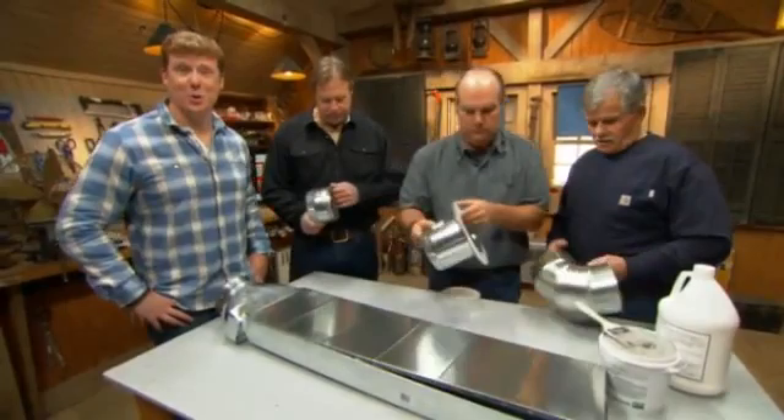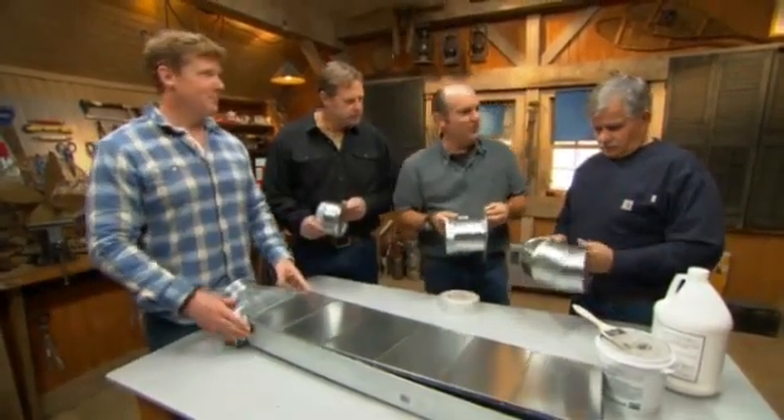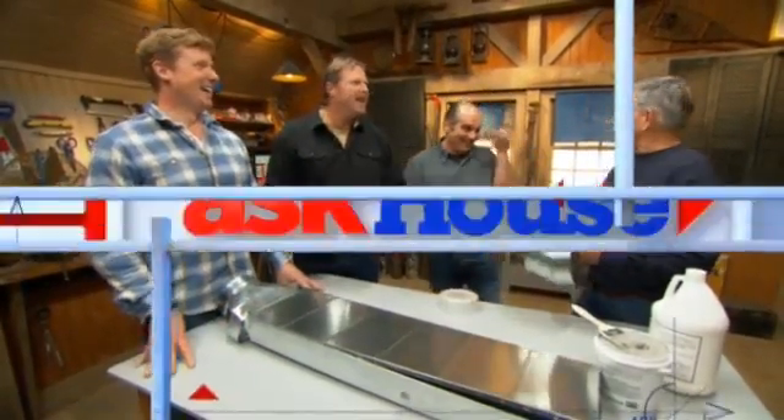Good information and a great project. Thank you. We've got plenty more coming up next time. Until then, I'm Kevin O'Connor, I'm Roger Craig, I'm Richard Dewey, and I'm Tom Silva — for Ask This Old House. I really like this system. You have a house in mind, I know you.